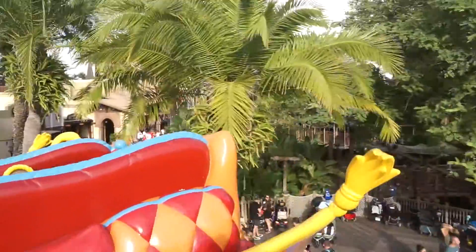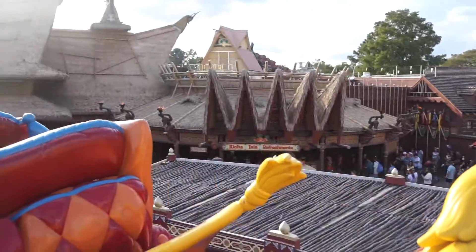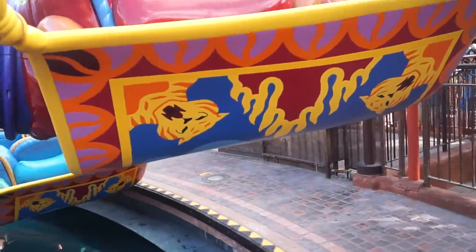This is a fun ride. You don't have a huge view of the park from here, but it's nice. Very relaxed. Whoa, down we go. That was fun — come rock to this.